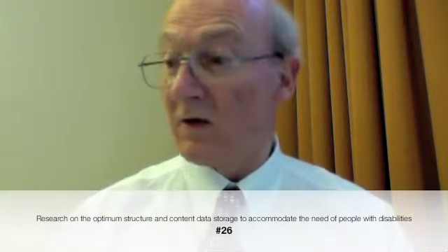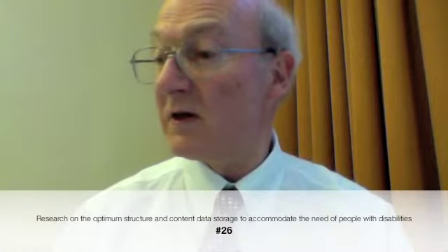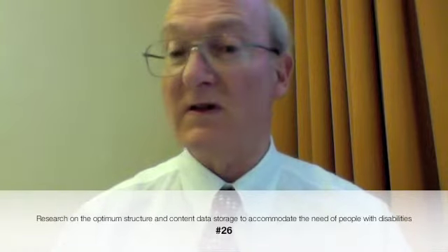Number 26. Research on the optimum structure and content of data storage to accommodate the needs of people with disabilities. It all depends on how data is stored and whether additional information is stored to help a disabled person, whether an overall system can be used.